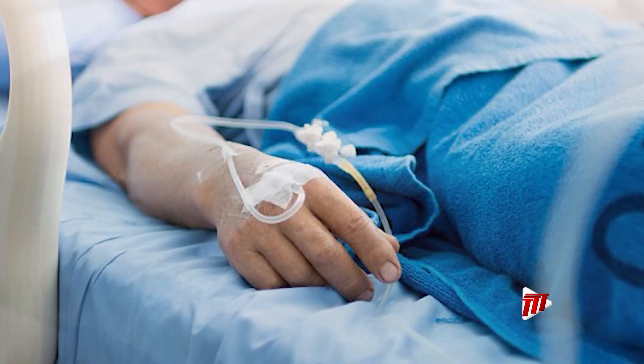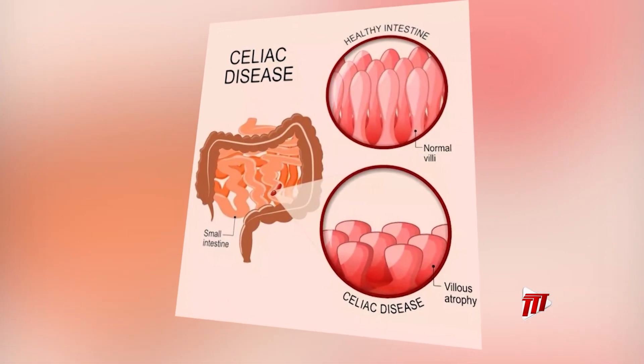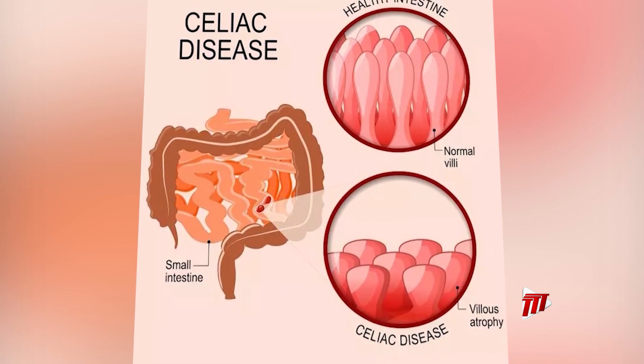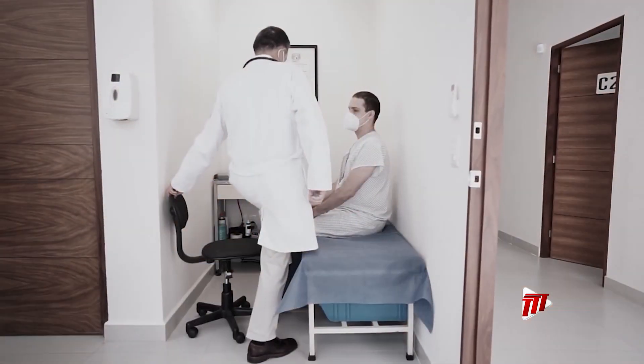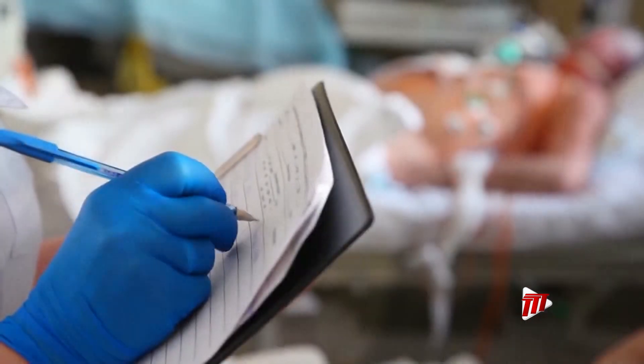Research suggests that gluten provides no essential nutrients and is most harmful to people with celiac disease, who have an immune reaction that is triggered by eating gluten. In celiac disease, the body mistakes gluten for a foreign threat. To remove this perceived threat, the body overreacts and attacks the gluten proteins, which also damages surrounding areas like the gut wall.